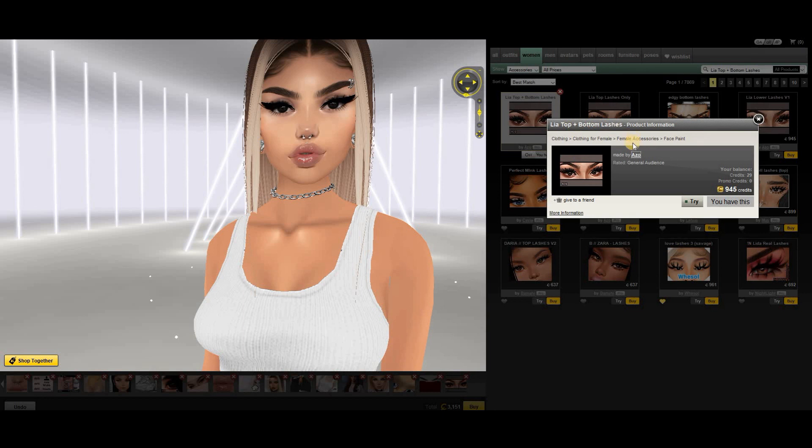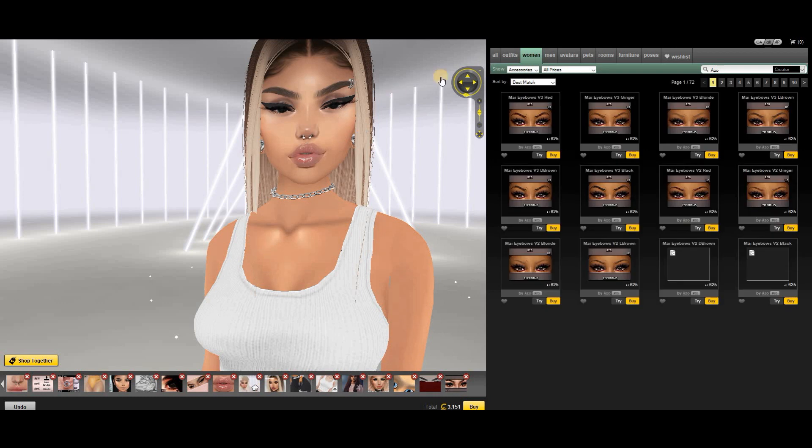Lea Top and Bottom Lashes by Azo — Azo has really, really amazing lashes. These ones are more soft. I love the bottom lash, and the top lash is also really pretty. It's just soft, good if you don't want too much, or you can combine them with others.